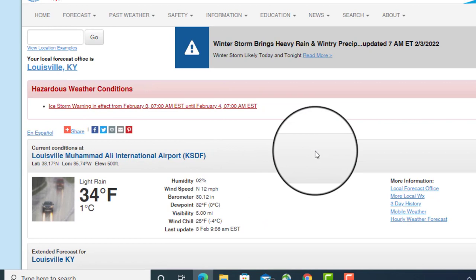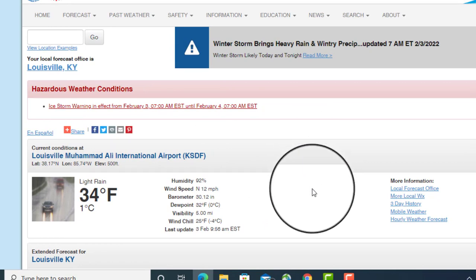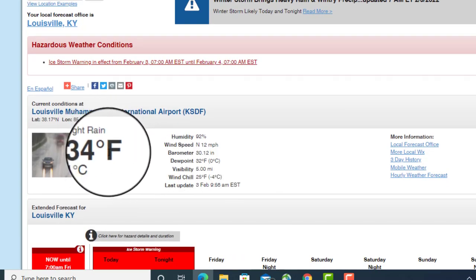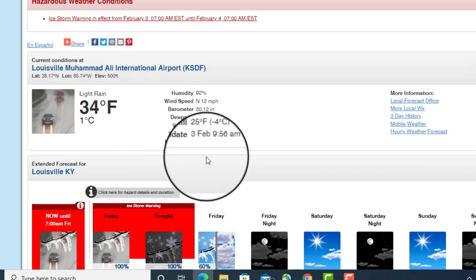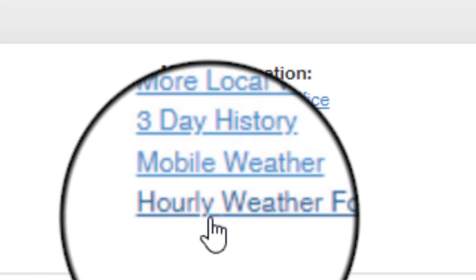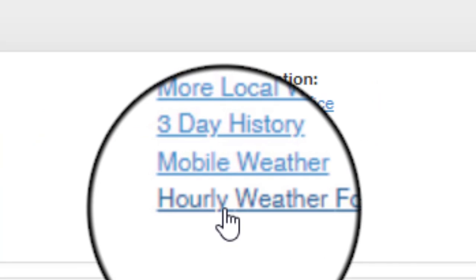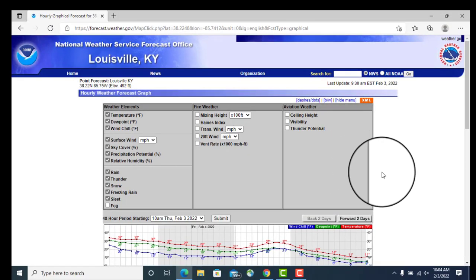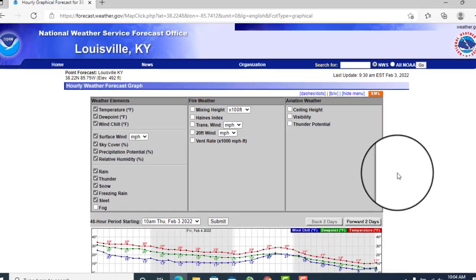When you come to this page, you get current information from your nearby observation site. For me, it's Muhammad Ali Airport, where it's currently 34 degrees under light rain, but it will start dropping here soon for freezing rain. But right here where it says hourly weather forecast, you're going to want to click on that for more information hour by hour throughout the day through the storm.